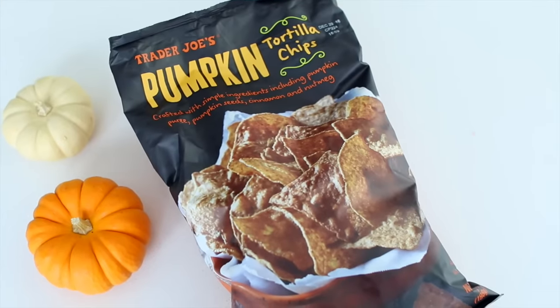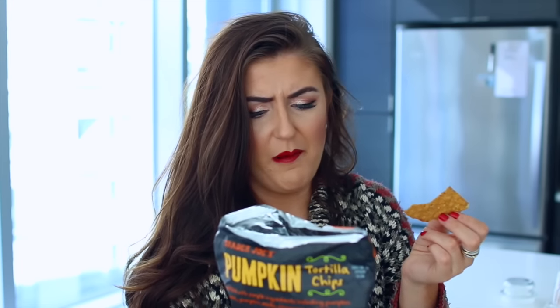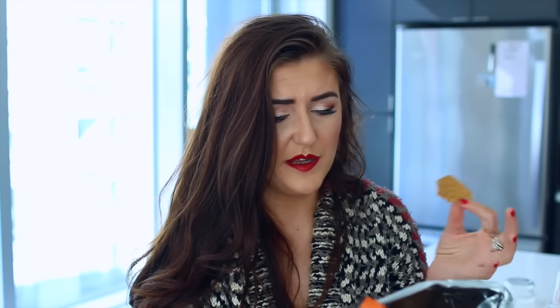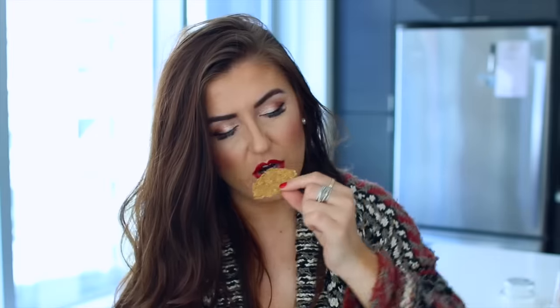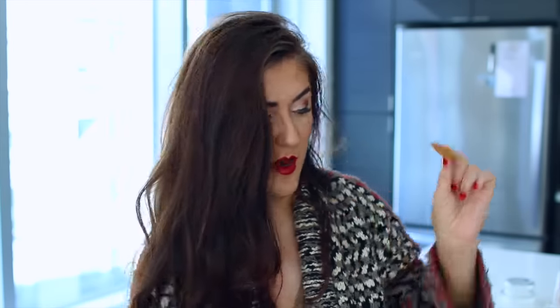Next up are the pumpkin tortilla chips. These are crafted with simple ingredients including pumpkin puree, pumpkin seeds, cinnamon, and nutmeg. I was not expecting that — my taste buds are so confused right now. No. This one gets a D. It just kind of tastes like cardboard. But if you sprinkle a little bit of cinnamon and maybe a little bit of salt on there, that might help.